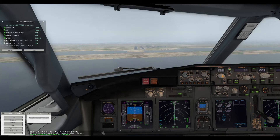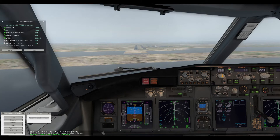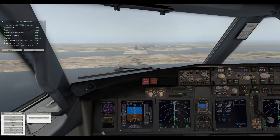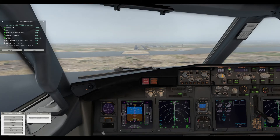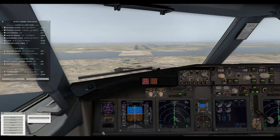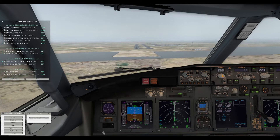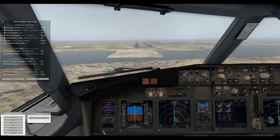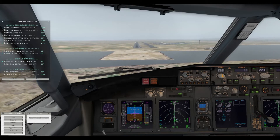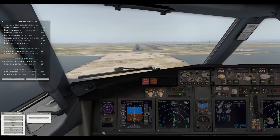Approaching 2-7. Approaching 2-7. 300, approaching minimums.